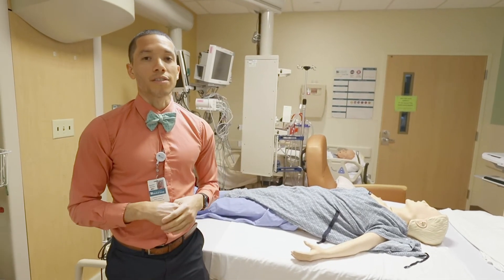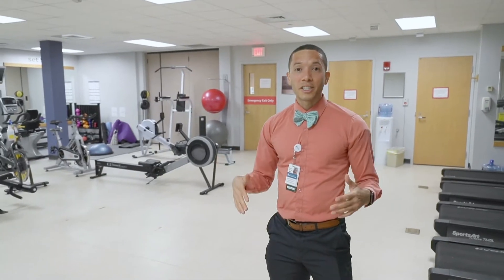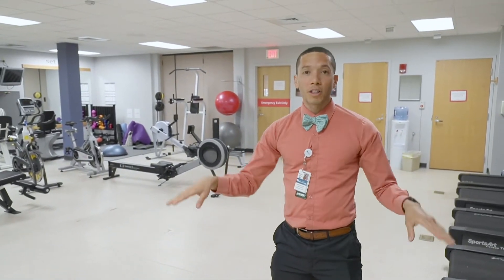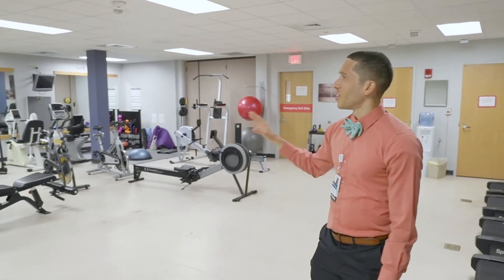All right, so now we're here at the gym, which is on campus and it's free to all Concord Hospital employees — free and it's amazing. You have your squat rack, you have ellipticals and treadmills.